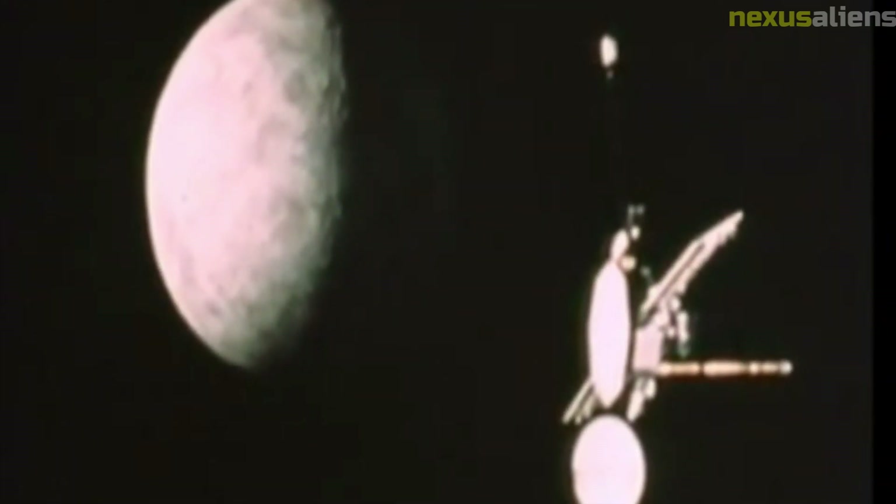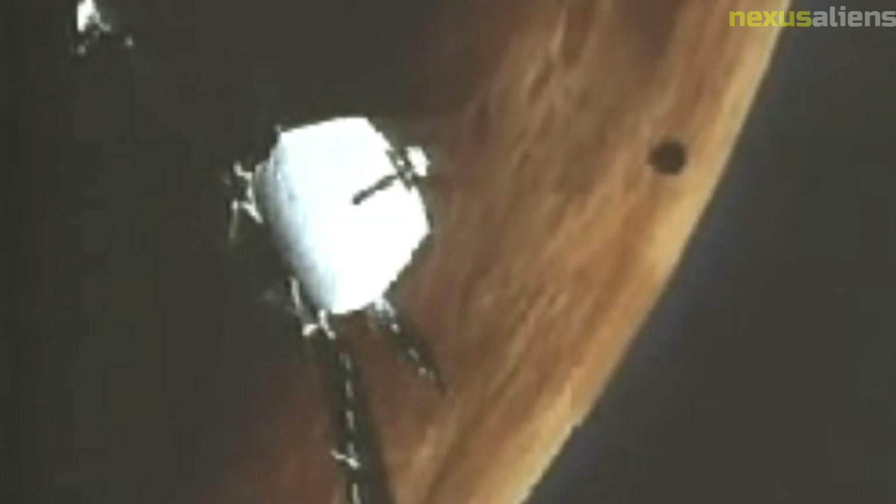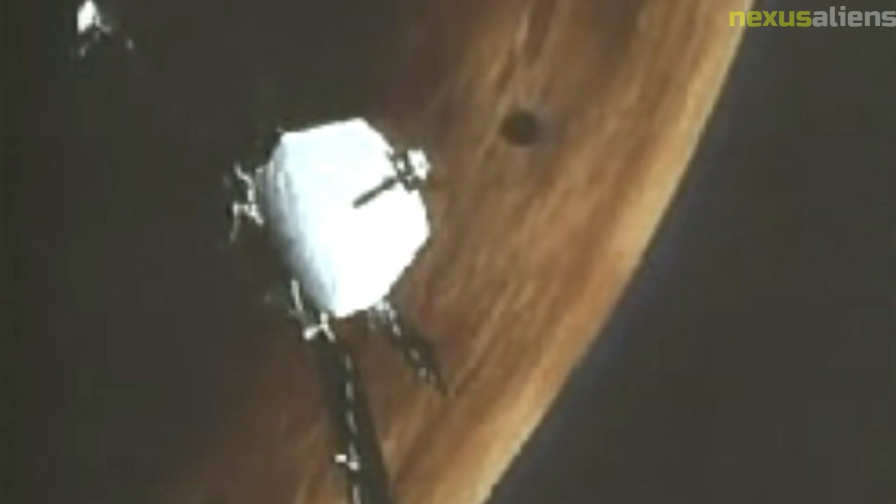The Mariner 2 spacecraft was launched on August 27, 1962, and flew by Venus on December 14, 1962. It was equipped with a variety of scientific instruments including a magnetometer, a cosmic ray detector, and a micrometeoroid detector. The mission was one of the earliest examples of interplanetary exploration.